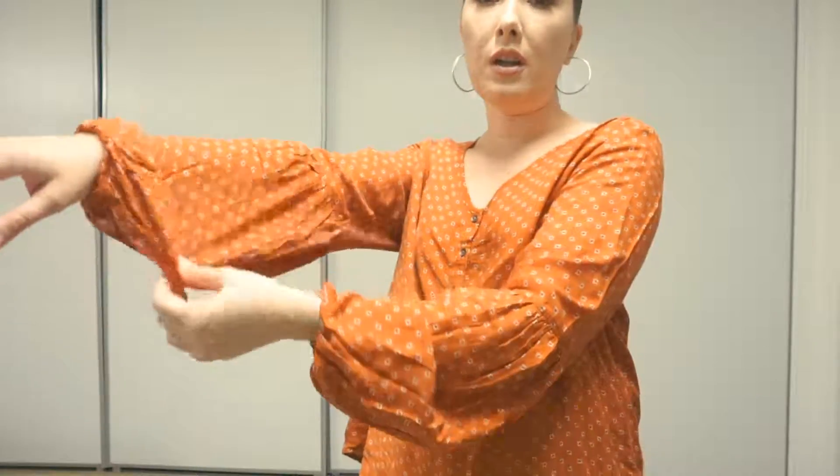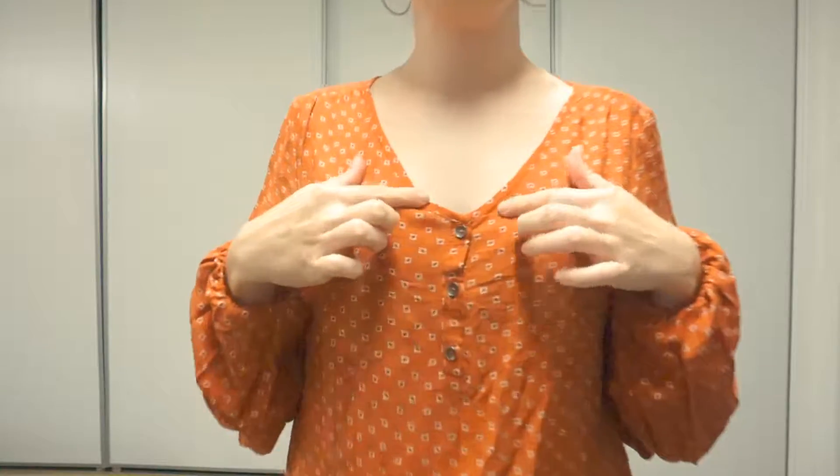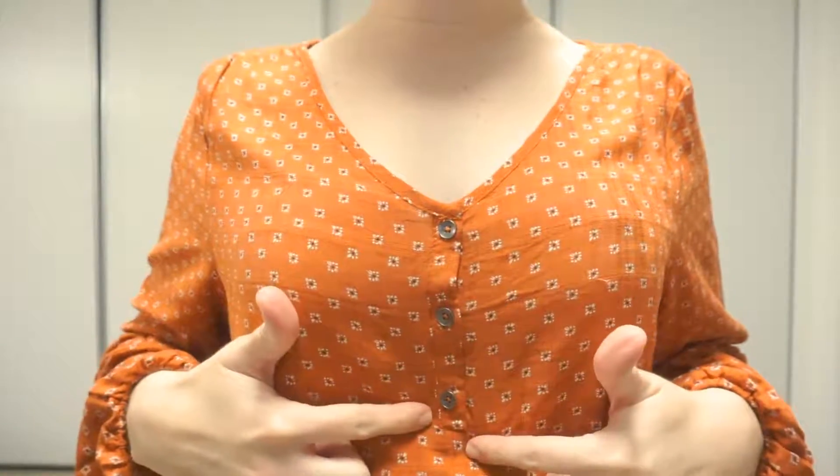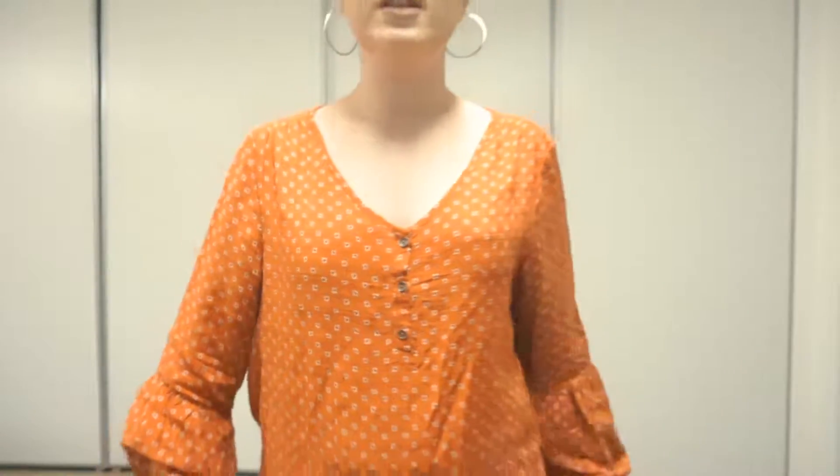First up is this top that I got from Target. It's this deep orange rustic color, has long sleeves, and it has the fitted form to it, and then it opens up to this bubble style sleeve. I thought that was really cute. It's v-neck with a couple of dark gray buttons in the center, and it has this floral type print to it. It's really girly and cute. The color is beautiful for fall — that's what mostly attracted me to it. I got it in a size medium.